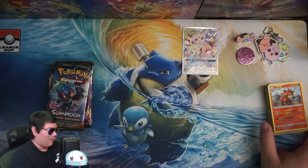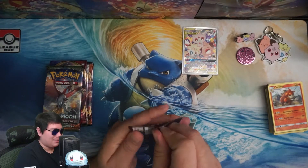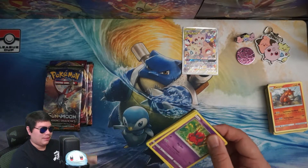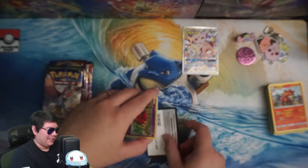We're what, four packs in and only one holo — just the Dragonite, which again I already have. Some of the holos I already have for some of these older things. Maybe we'll get a Charizard from here today — I really doubt it, but hey, you never know, it might happen.